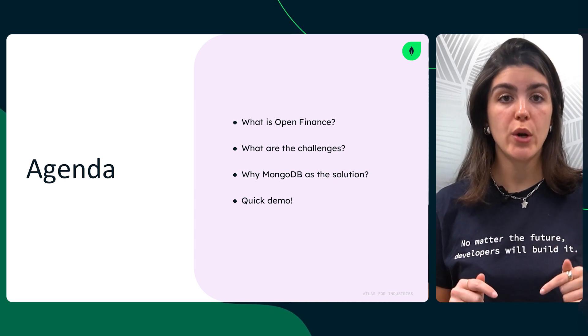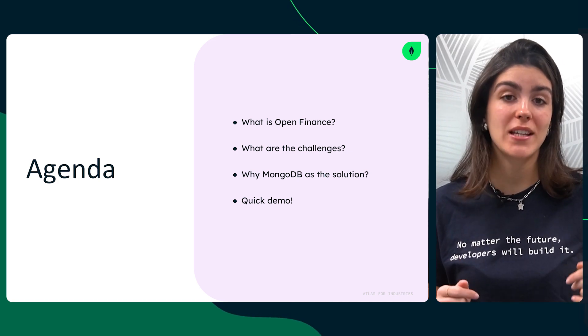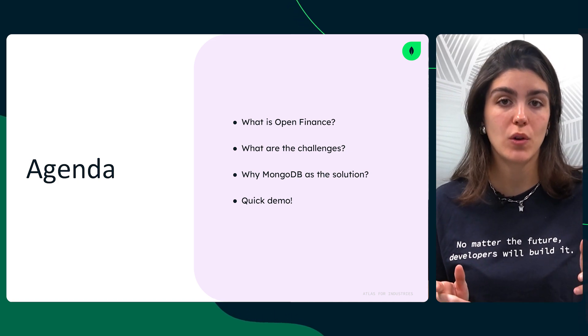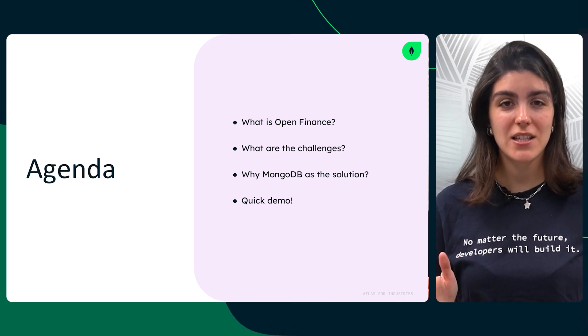In this video, we'll break down what Open Finance is, the challenges it brings, and why MongoDB is the perfect database for this evolving financial landscape. Plus, we'll showcase this through a hands-on demo to see it in action. Let's get started.